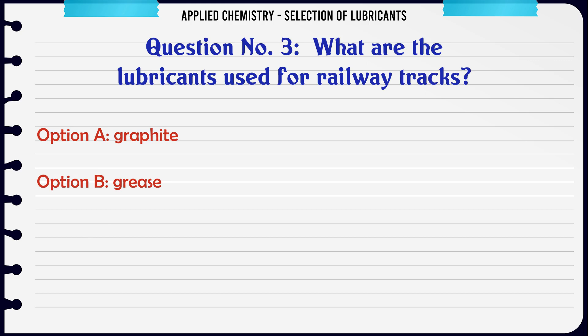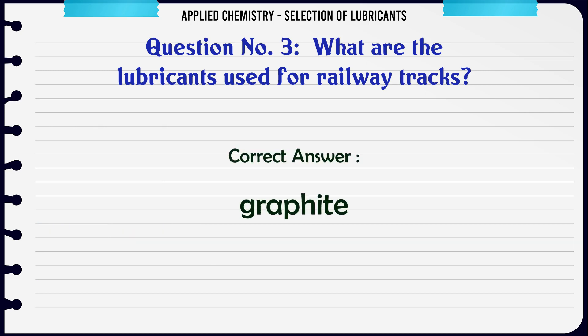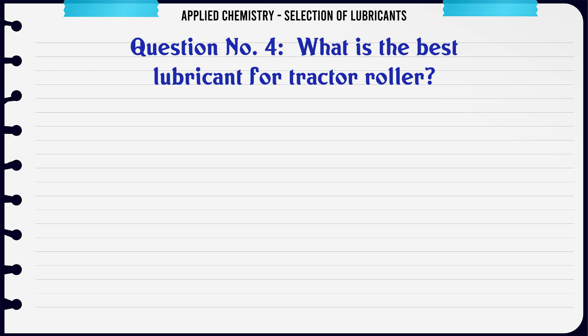The correct answer is Dielectric strength. What are the lubricants used for railway tracks? A. Graphite, B. Grease, C. Coconut oil, D. Vegetable oil. The correct answer is Graphite.